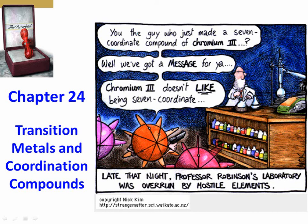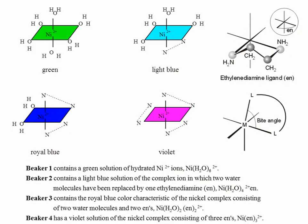This is the first lecture video for Chapter 24, Transition Metals and Coordination Compounds. In the first slide, there's a cartoon joke where the caption says 'Late that night, Professor Robinson's laboratory was overrun by hostile elements.' An atom points a gun at the professor and asks, 'You the guy who just made a seven-coordinate compound of chromium-3? We've got a message for you. Chromium-3 doesn't like being seven-coordinate.' The humor is that many transition metals have no more than six coordination numbers. In class, we'll do a demo of nickel with the addition of ethylenediamine to illustrate some properties of transition metals.